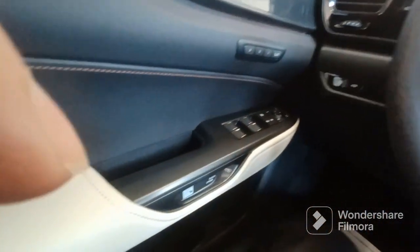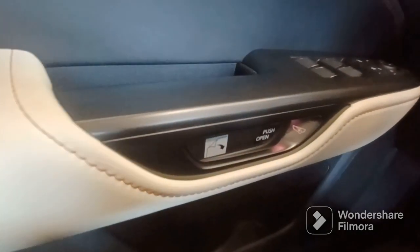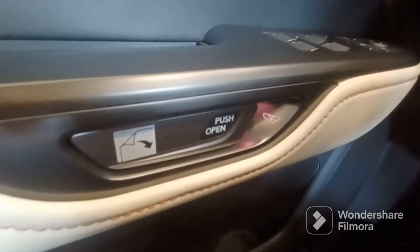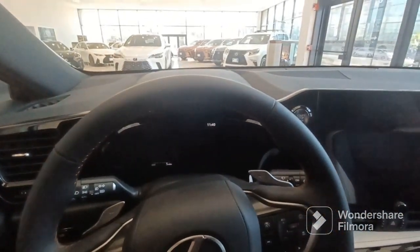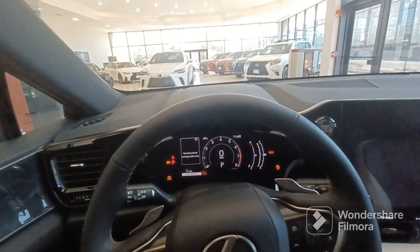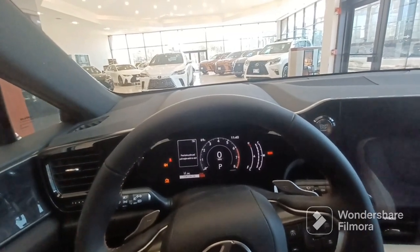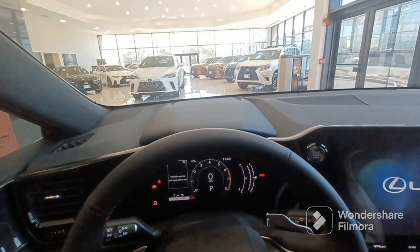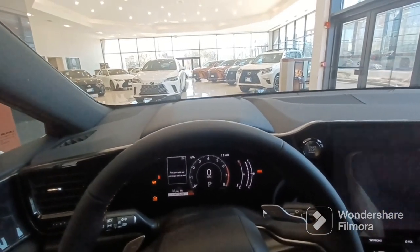This vehicle has a new safety feature — the exit door. It's an electronic button to open the door, no more manual. Basically, if you try to open the door and there's a bike coming or a car close to your car, it doesn't allow you to open the door. So it's a nice safety feature.